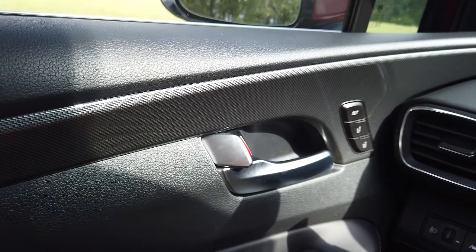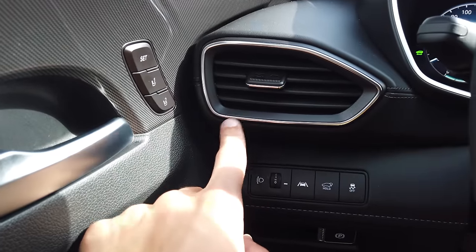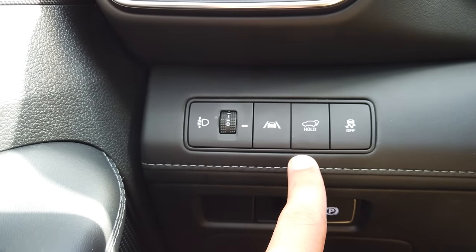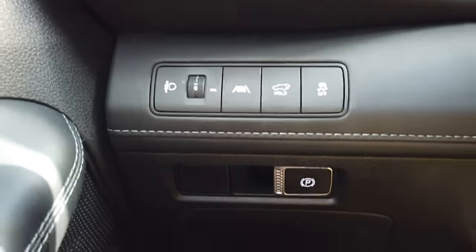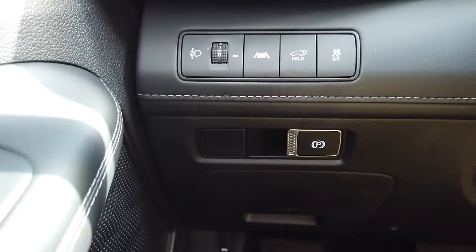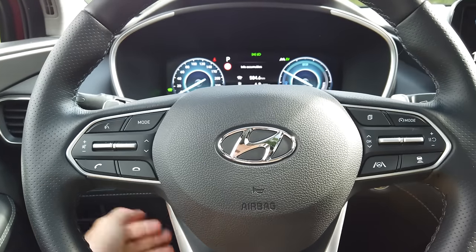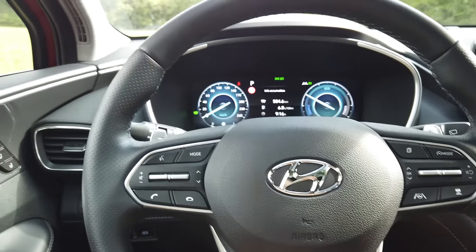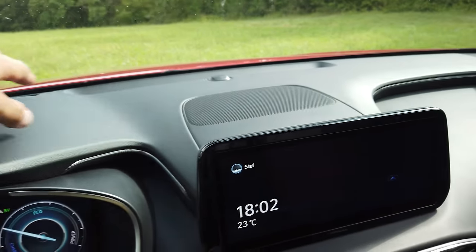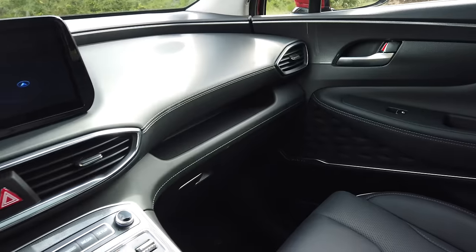Le frein réglable en profondeur et en hauteur, on peut trouver vraiment la position idéale. Le tableau de bord est moussé avec des enceintes partout dans l'habitacle — des grosses sur les portes. Le tableau de bord est en cuir avec de belles surpiqûres. Des aérateurs, un petit vide-poche à cet endroit pour mettre son téléphone, la boîte à gants où on peut mettre une grande bouteille. Les sièges en finition exécutive, donc le haut de gamme, avec du cuir partout et des sièges perforés car ils sont ventilés — on a des ventilateurs qui vous rafraîchissent ou chauffent.